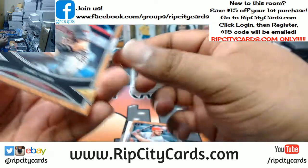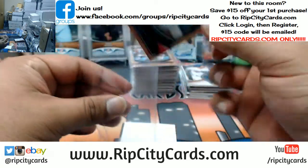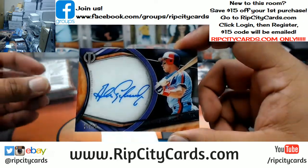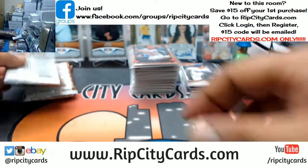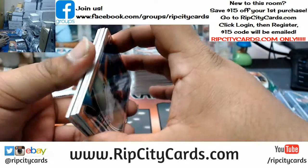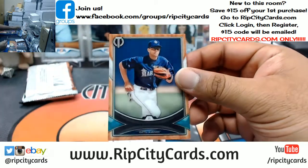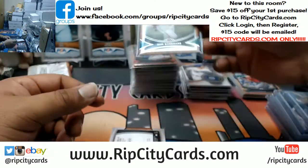Jake Lamb, Diamondbacks — base. Paul DeJong, Cardinals — base. Going to the Expos, which are the Nationals: Andres Galarraga autograph to 50. Alex, I got your number on speed dial. Paul Goldschmidt to 50, Diamondbacks. Alex Rodriguez, Mariners — base.